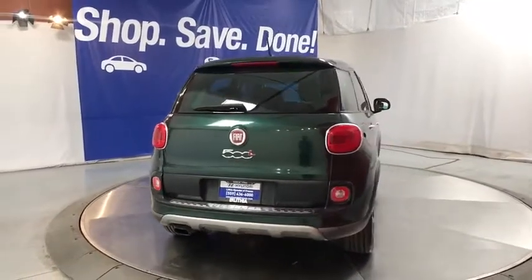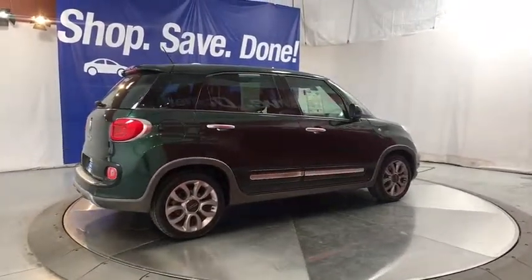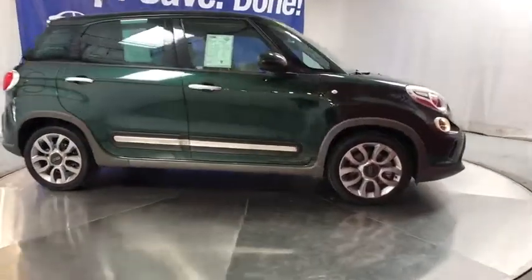Front floor mat, front wheel drive, rear defrost, premium sound system, auto-off headlights, AM-FM stereo radio, bucket seats, power windows, side head airbag, power door locks, passenger airbag. Come see the car for yourself.